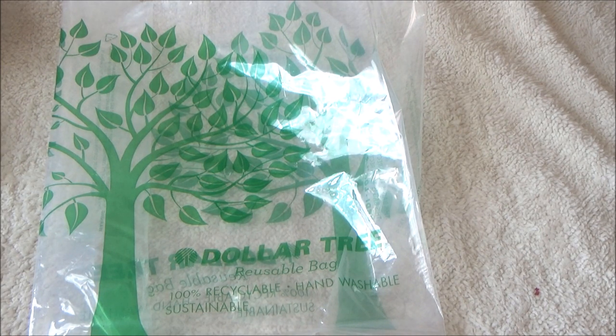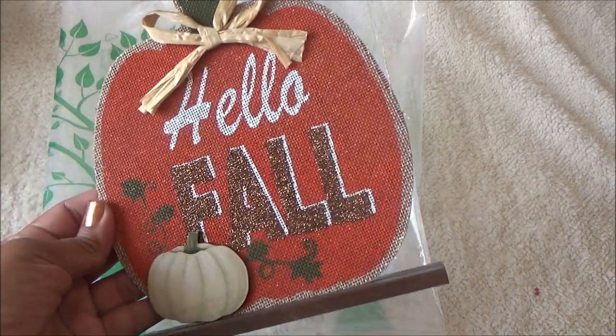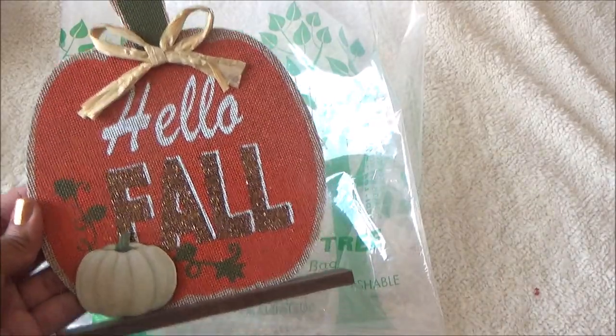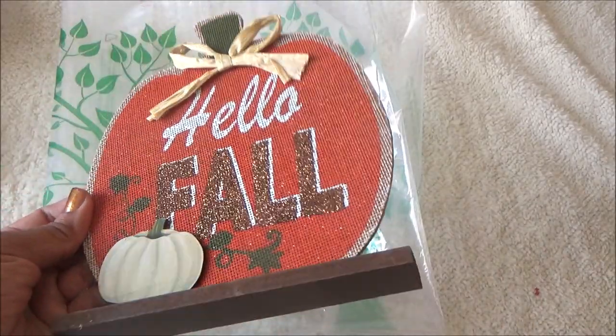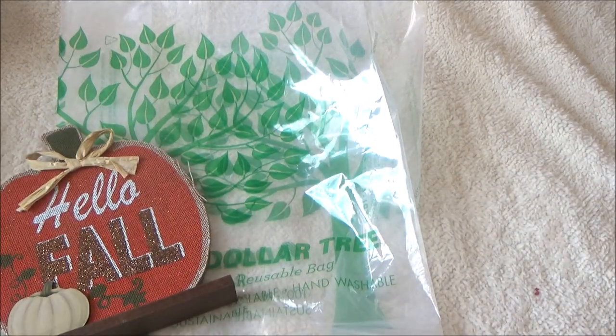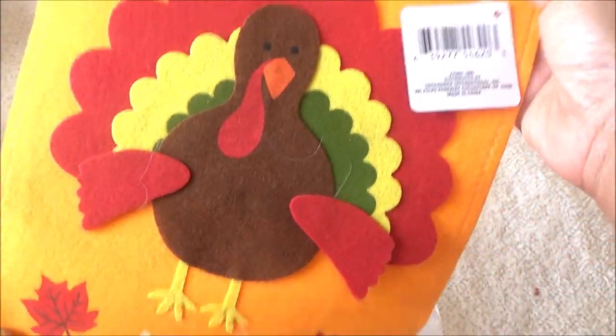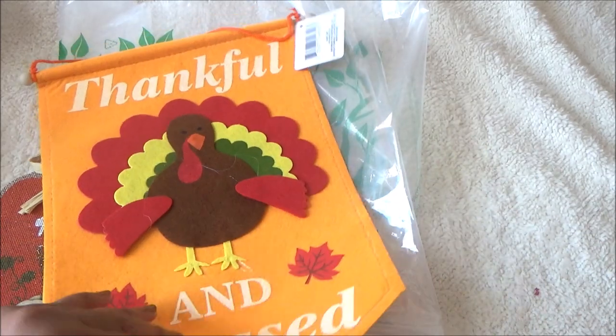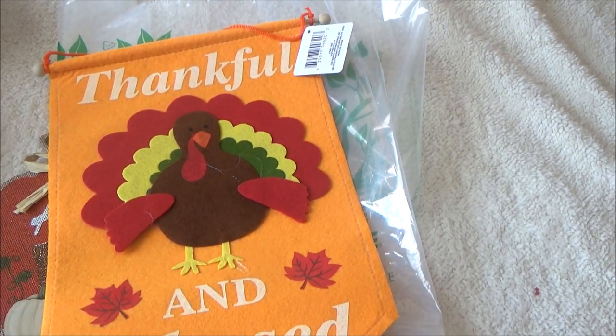As much as I try not to look at the seasonal stuff, I went ahead and picked up this little wood sign that says 'hello fall' with a pumpkin — I knew it would go fast. And I also got this banner that says 'thankful and blessed' that you can hang somewhere. I just thought both of those were super cute.